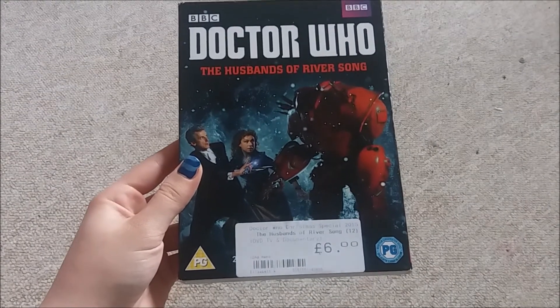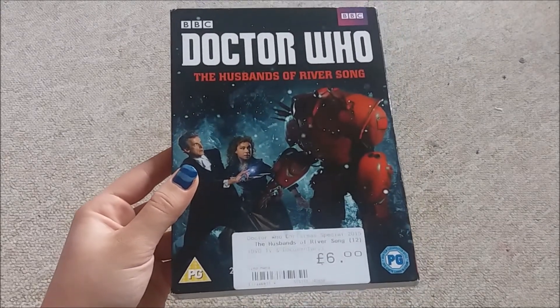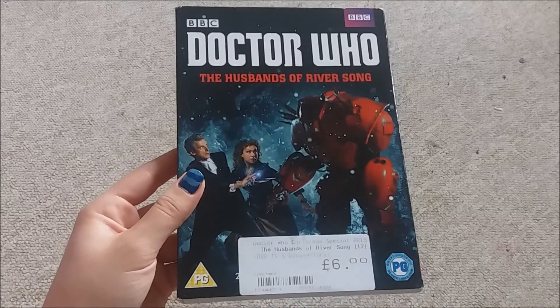Then I also found Husbands of River Song, which I realised I didn't actually own, and it was £6 so I picked that up.